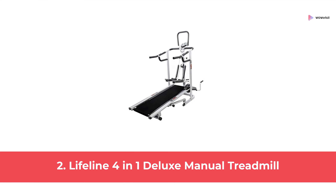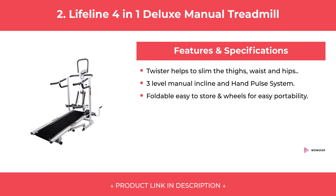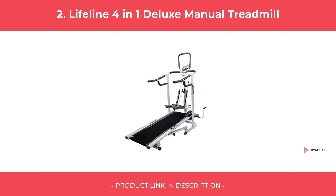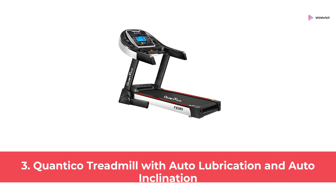At Number 2: Lifeline 4 in 1 Deluxe Manual Treadmill. At Number 3: Quantico Treadmill with Auto-Lubrication and Auto-Inclination.